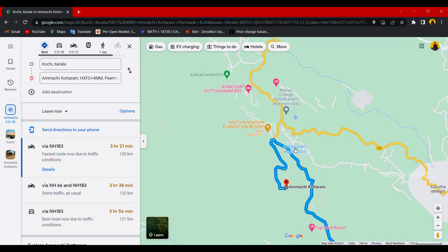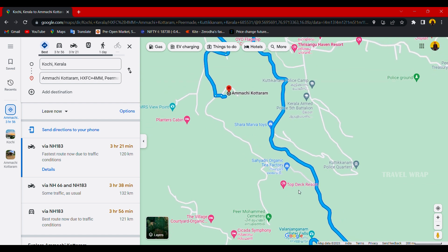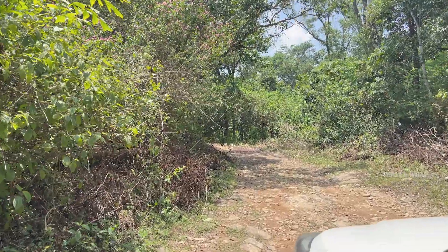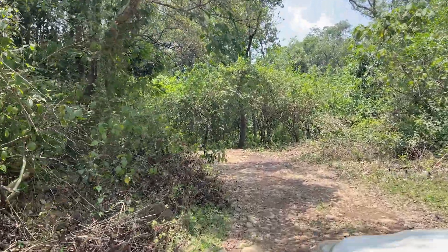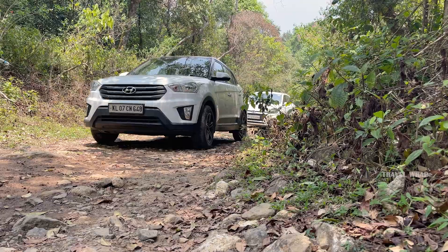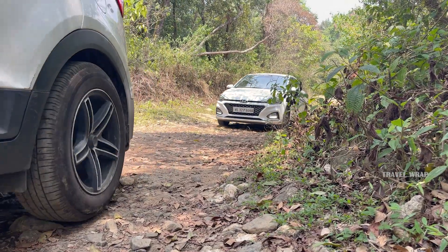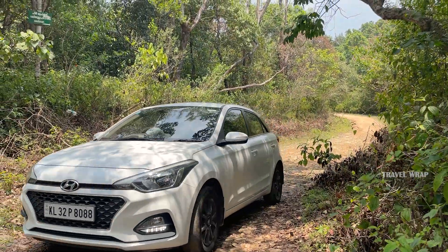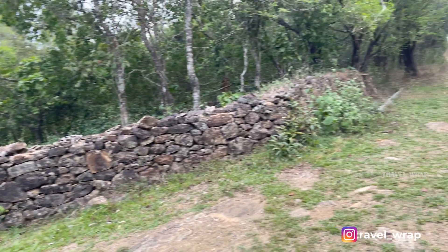Here we are in Australia. This is the Top Deck Resort, about 150 to 200 metres off-road. This is the main entrance.